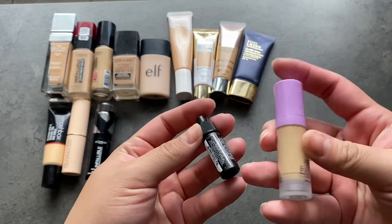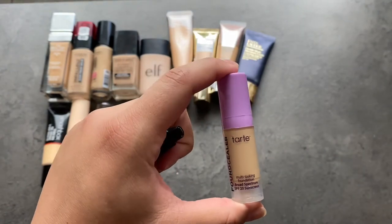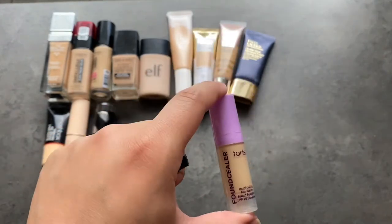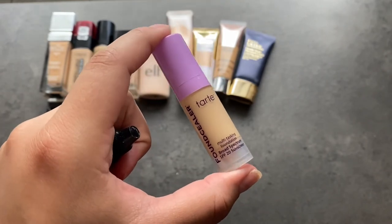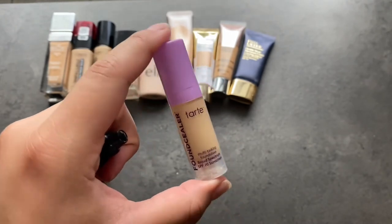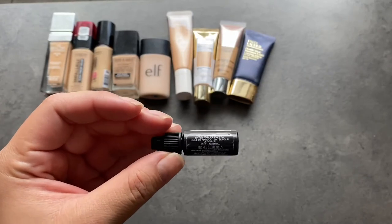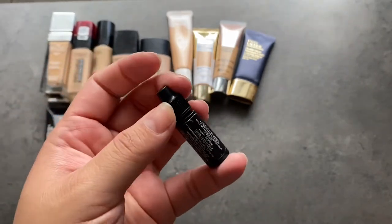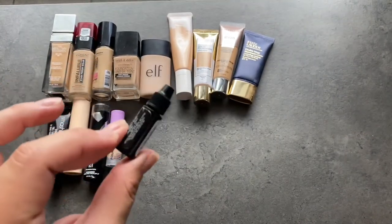I just have two little samples. This is a sample of the Tarte multitasking foundation. I swatched it a few days ago and I like the finish and it has pretty decent coverage. I still need to try it on my face — this might be the foundation I use for a video I have in mind doing a full face using sample products, so I'm keeping it. The last one was included in my Haley's Beauty order — it's a little free sample of their BB drops. I don't really know what these are, it feels really light, but I'm going to keep it and see what it's about.